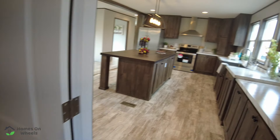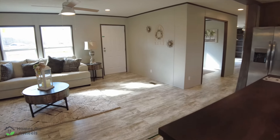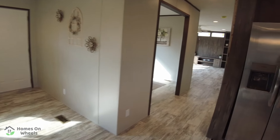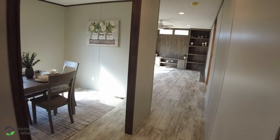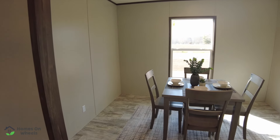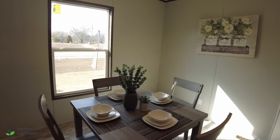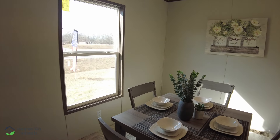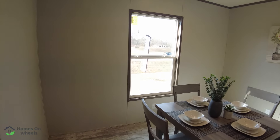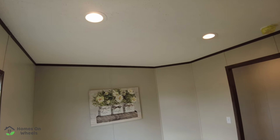Let's head back to the right side of the house. The left side is where your master is — we'll tour that last. The dining area is in its own separate little alcove with a wide opening, so you could bring another table in if you wanted. It's got four electrical outlets, one vent, two can lights, and a window for natural lighting.